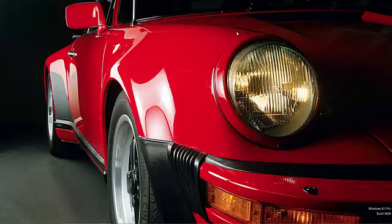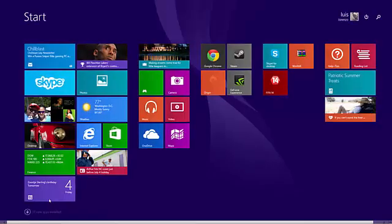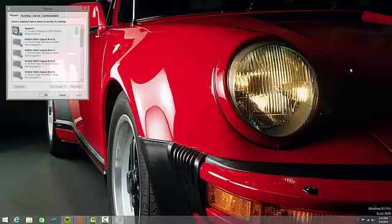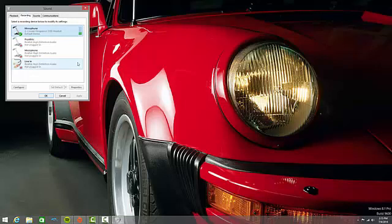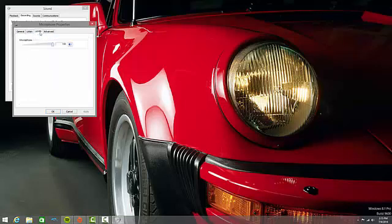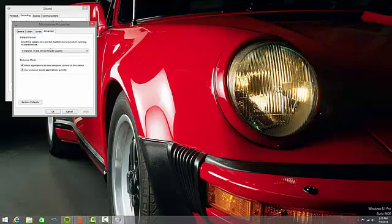First of all, it's really easy. This is the most easiest problem I have ever fixed. So first of all you have to go to Start, then search Sound — and this is Windows 8.1; if you are on Windows 7 just change it to Sound. Then go to Recording, and here we see Corsair Vengeance 2100. Click Properties, then go to Advanced, and we are going to change the channel from CD quality to DVD quality.